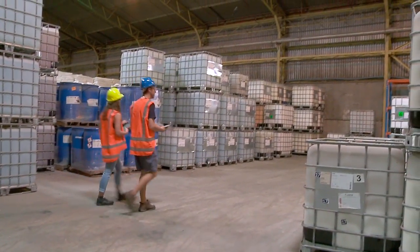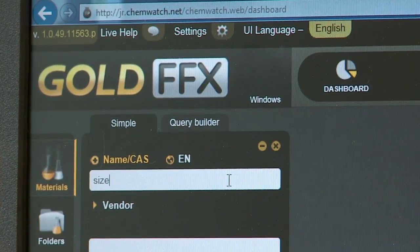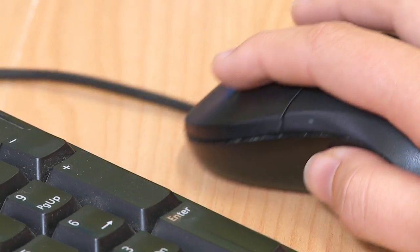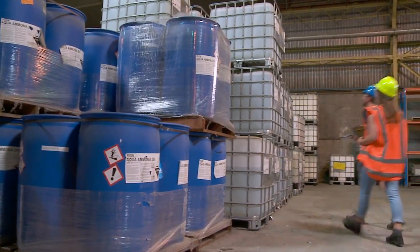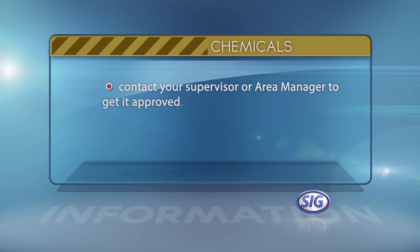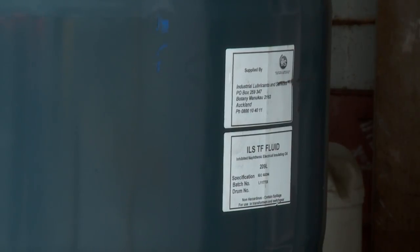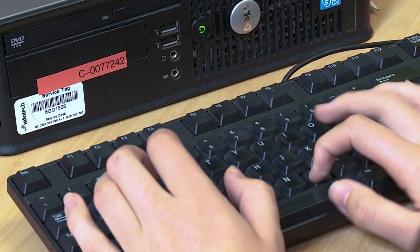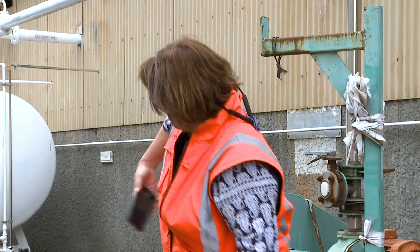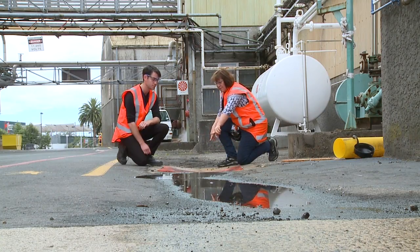Chemicals on site are managed through our Gold FFX program, accessed through an icon on your computer desktop. It holds all information on each chemical used on site. All staff will be trained in the use of this software as part of their induction. Any new chemicals being brought onto site must first be approved for use. If it's not in the Gold FFX system, contact your supervisor or area manager to get it approved. Old chemicals that are no longer used must be removed from site and disposed of responsibly, and must also be removed from our record system at the same time. Chemical spills must be dealt with immediately. If you see a spill or have a spill, you're expected to block the drain as quickly as possible. Spill kits are available and clearly labelled on walls around the site. If you can't manage the spill yourself, report it to your Whakatane Mill supervisor.